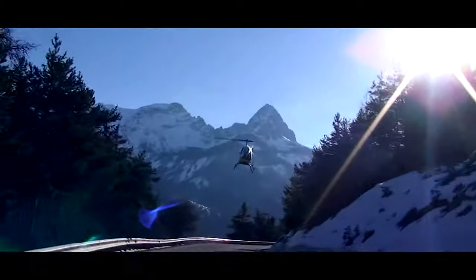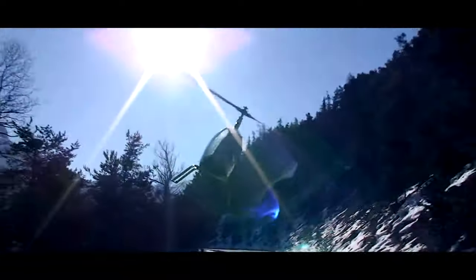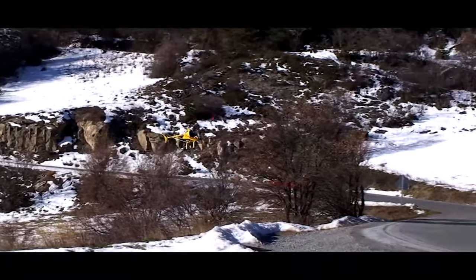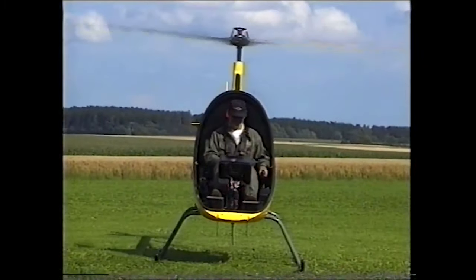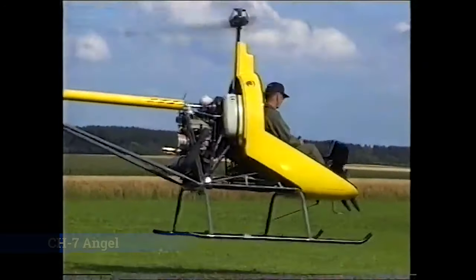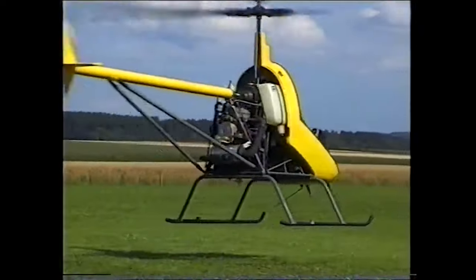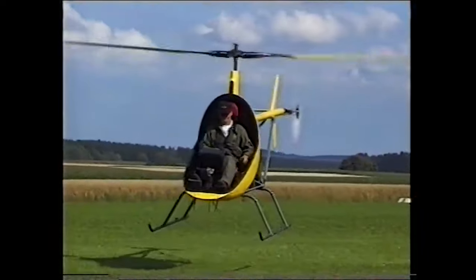The CH-7, as far as I know, is only available in kit form. I'm going to start off talking about the different versions of the CH-7 through the years. This is an Italian helicopter, and was originally introduced in 1992 as the CH-7 Angel. At this point, this helicopter actually started life with only one seat. The Angel also came equipped with a two-stroke engine, which is a simpler, less reliable, but more powerful engine.